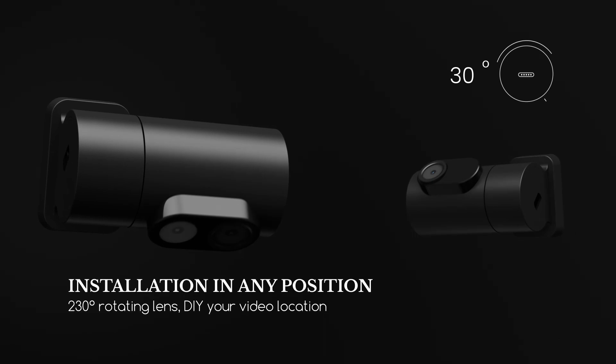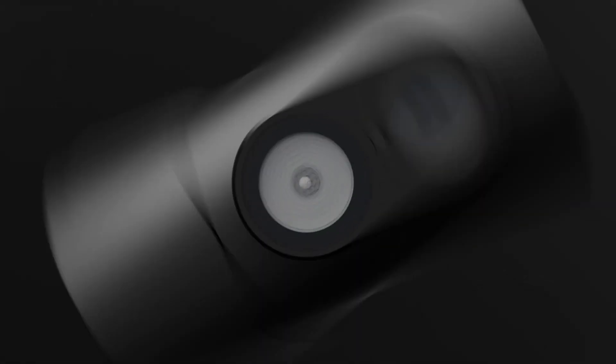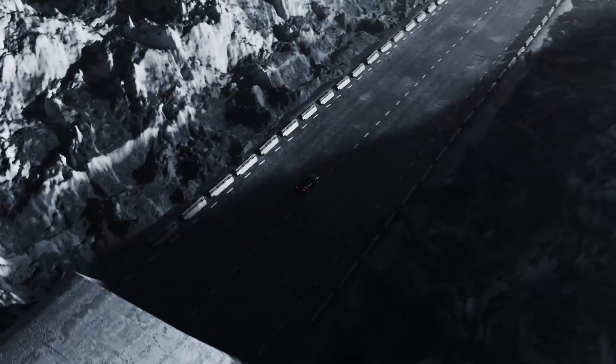We scoured the market and put together a list of the top five best three-way triple car dash cameras to help you make the best choice for your ride. So sit back, relax, and get ready to learn about the latest and greatest technology to keep you and your car secure. Let's get started.